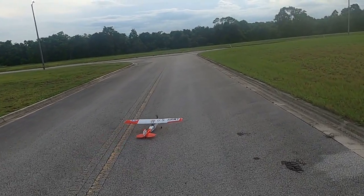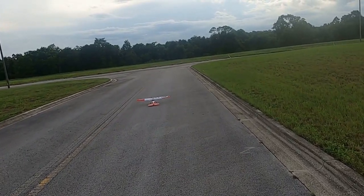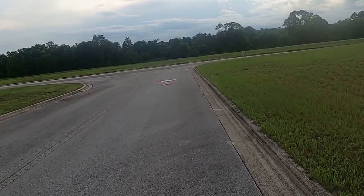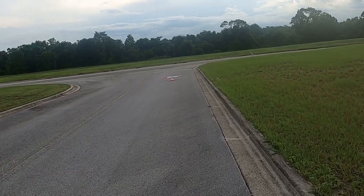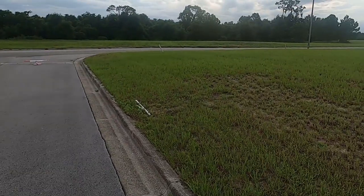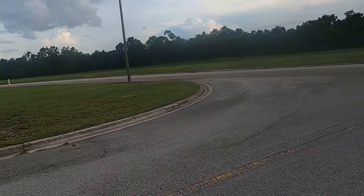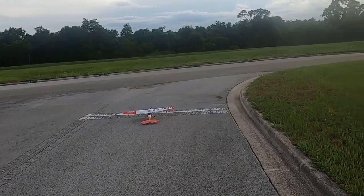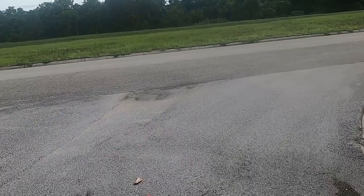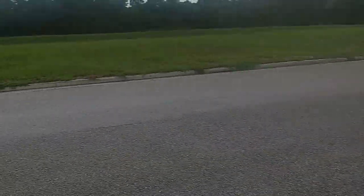As you can see, the ground handling is pretty good on this as far as the tail dragger goes. The wind is kind of out of the southeast, so to ensure the best chances of a good maiden, I'm going to take off into the wind.